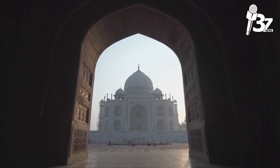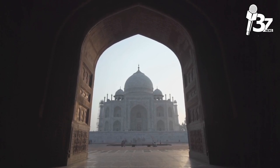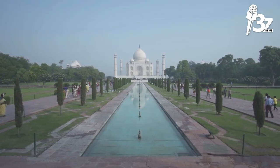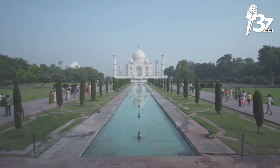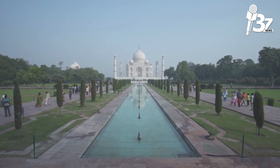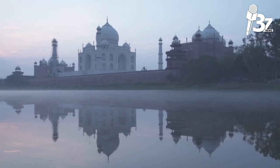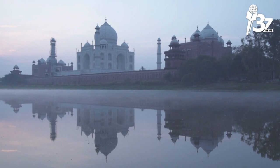The Taj Mahal's constantly shifting color is one of its most captivating attractions. The sun transforms the mausoleum from sunrise to dusk: it can appear pearly gray and pastel pink in the early morning, brilliant white at midday, and orange-bronze at dusk. At night during a full moon or eclipse, the Taj can take on a translucent blue appearance, and special tickets are offered for these viewings.